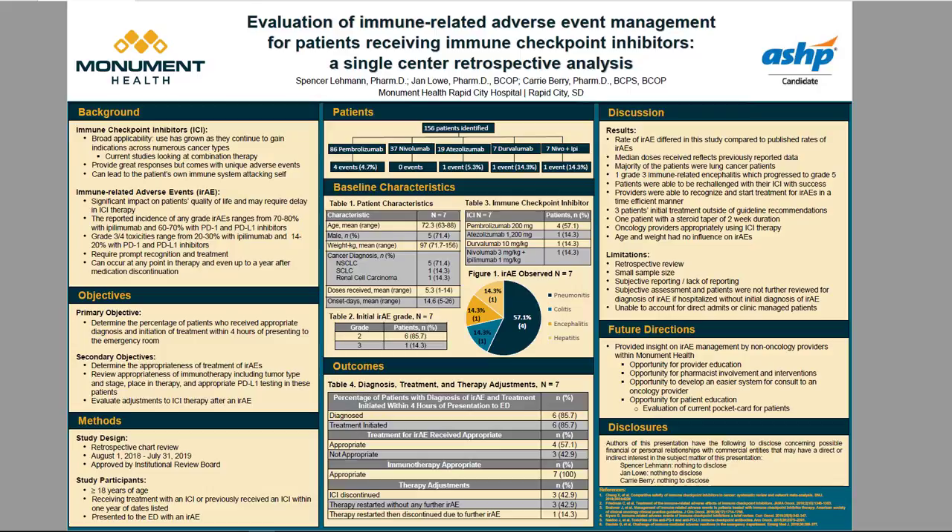This was a retrospective chart review looking at adult patients greater than 18 years of age who were receiving treatment with an immune checkpoint inhibitor, or had previously received one within one year, as of August 1st, 2018, and who presented to the emergency department with an IRAE between August 1st, 2018 and July 31st, 2019. The initial data pool yielded 156 patients who were treated with an immune checkpoint inhibitor in this time frame.